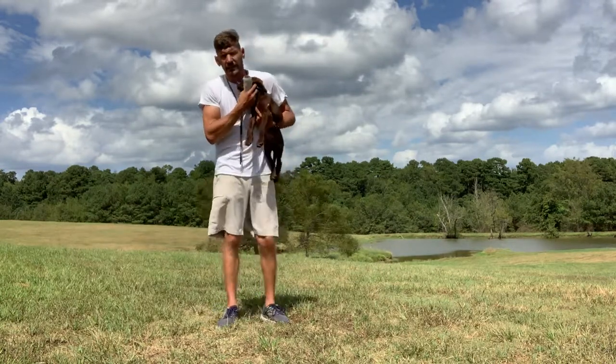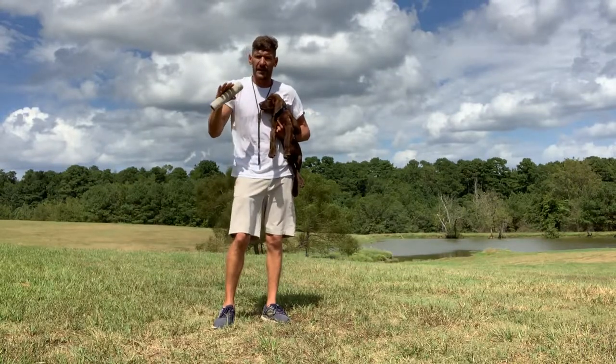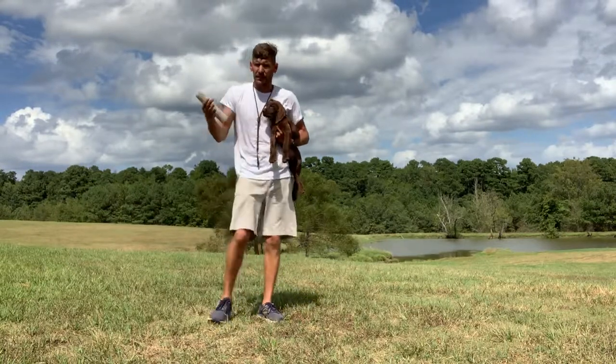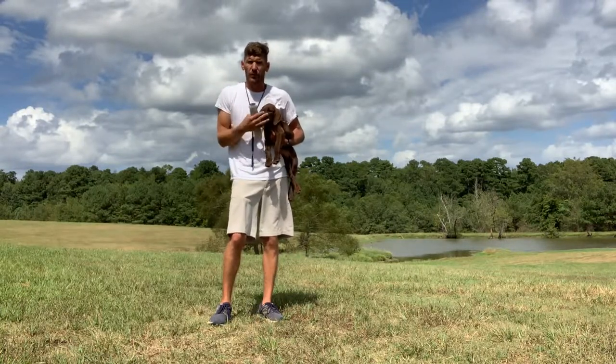Today we're going to start a series with a female poodle pointer named Timber. Timber's main goal is that she's able to pass a NAVDA natural ability test. But most of Timber's life she'll be spent as a duck dog, and as her training progresses, that'll be where a lot of the focus is — on duck dog work.